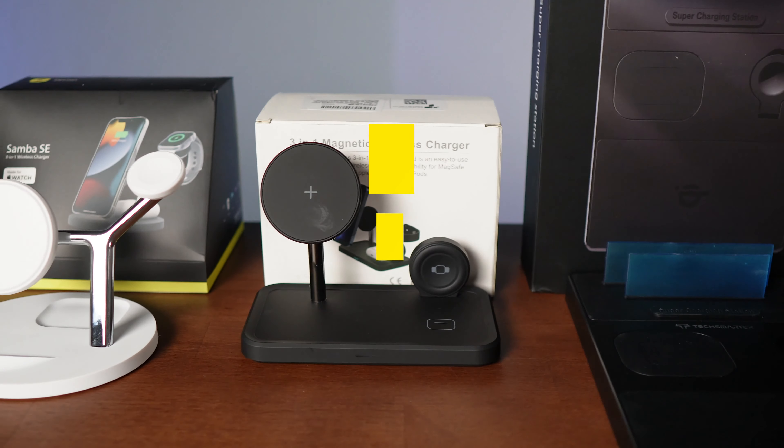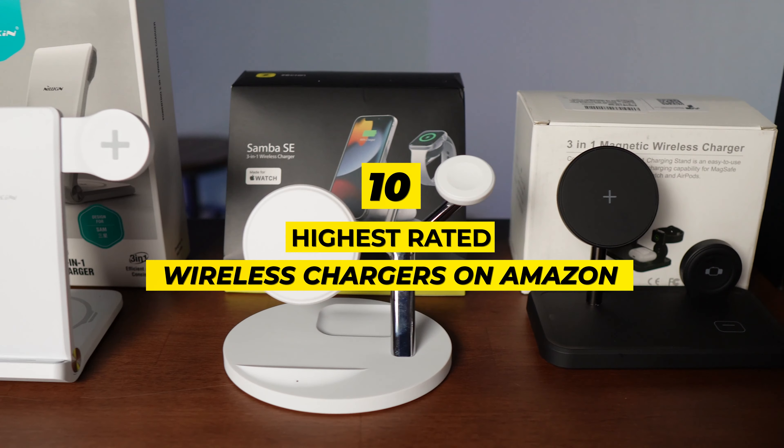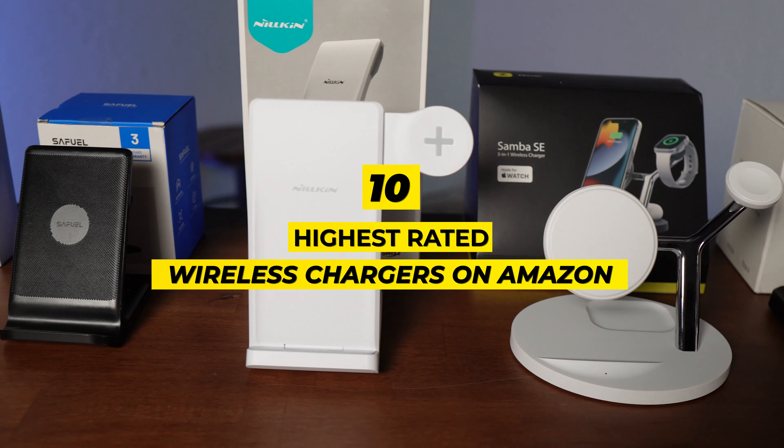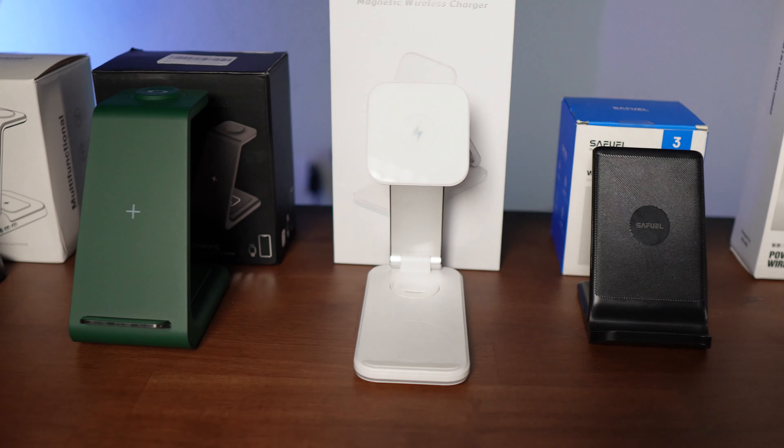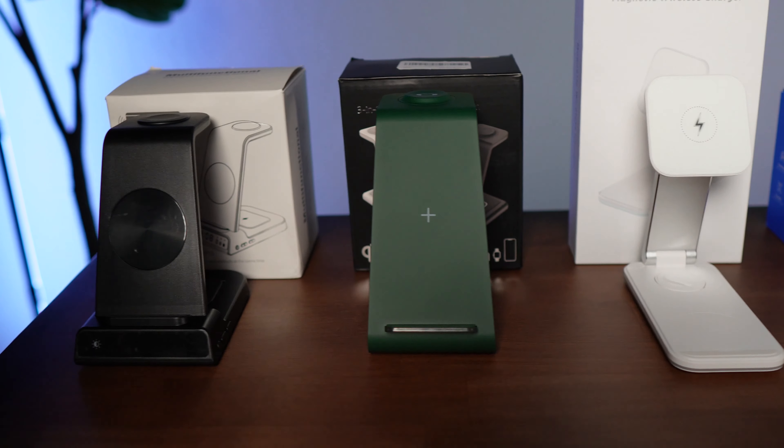We're Reviewed to You. We review the latest and greatest products, and when we're done, we give them away free to one lucky subscriber. We'll let you know at the end of this video how you can easily win this product.